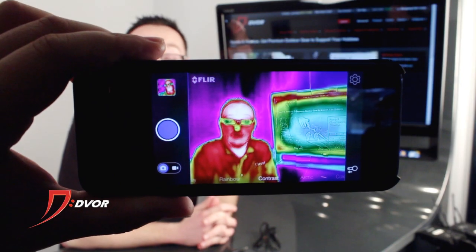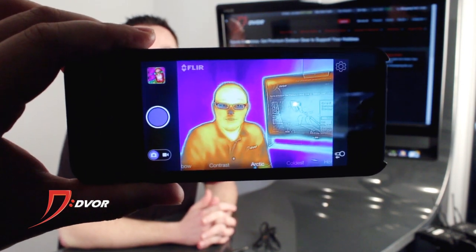So now you are actually viewing me through the FLIR 1 Thermal Vision Camera on the iPhone.